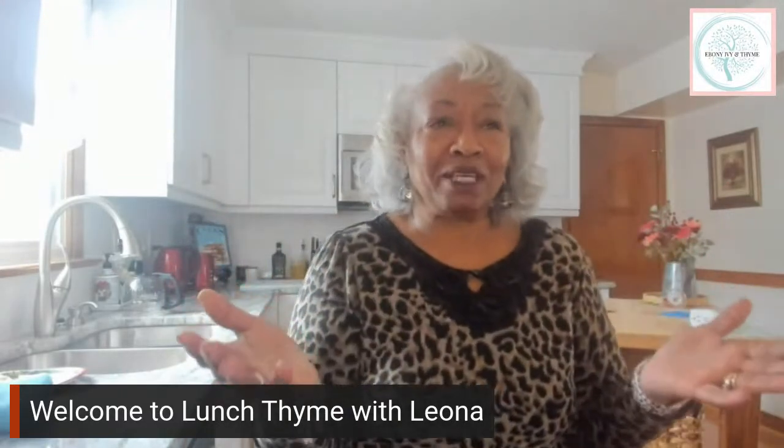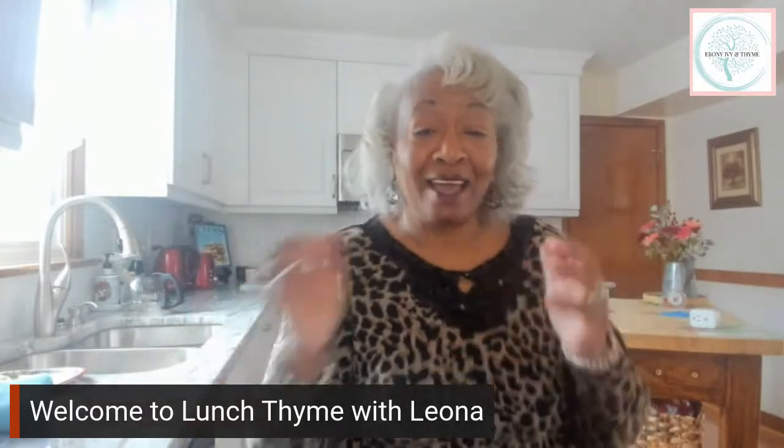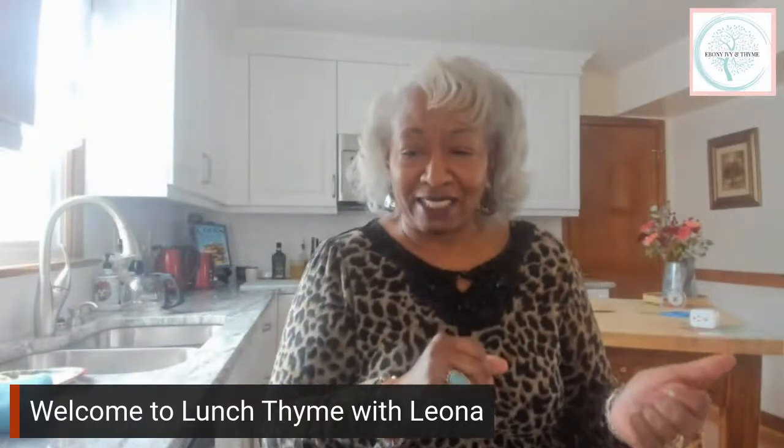So I thought January should be my official kitchen checkup month, between January and February, and definitely before spring hits. I think about this because for some of us, we've got snow, and with snow days you may have time to play around in your kitchen and do some of the things we're going to talk about today.